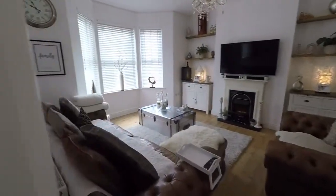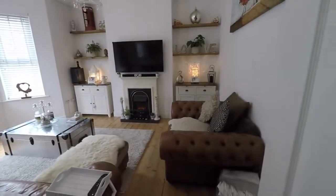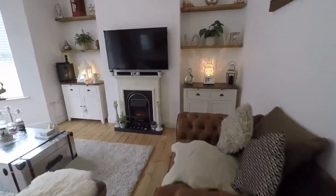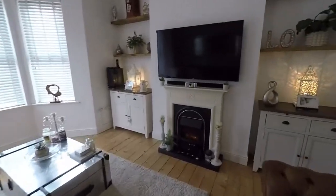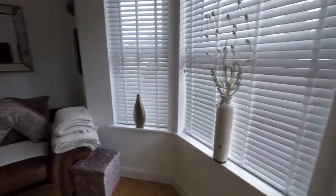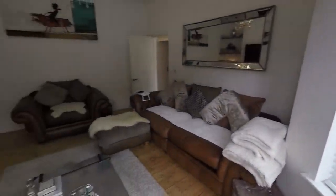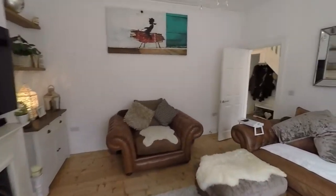The main living room just through here. Fantastic size, lovely large bay window. Clean and immaculately presented, and plenty of room to accommodate all of your furniture. So that's reception room one.